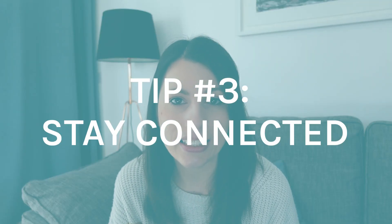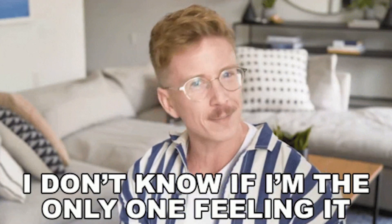Tip number three is stay connected. Revision can be very lonely and isolating because everyone is revising — they don't want to go out, people don't want to talk because they're busy. That can result in you getting in your own head and feeling that you're the only one feeling stressed or anxious, that everyone else seems to be getting on with their work and doing really well, and then the panic kicks in.